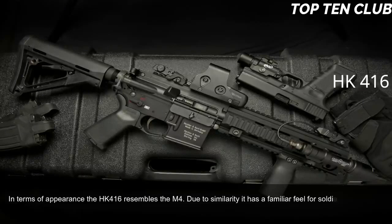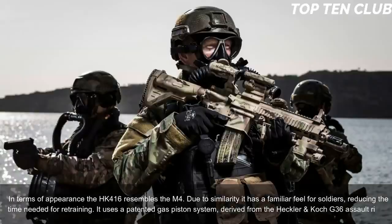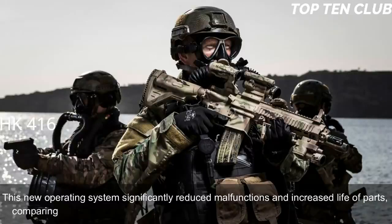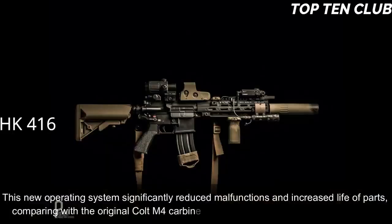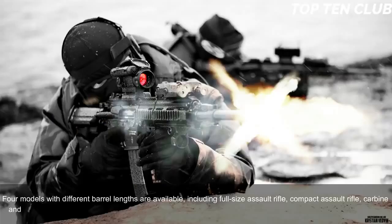In terms of appearance, the HK416 resembles the M4, giving soldiers a familiar feel and reducing retraining time. It uses a patented gas-piston system derived from the Heckler & Koch G36 assault rifle. This new operating system significantly reduced malfunctions and increased parts life compared to the original Colt M4 carbine. The new weapon is much more reliable. Four models with different barrel lengths are available: full-size assault rifle, compact assault rifle, carbine, and subcompact assault rifle.